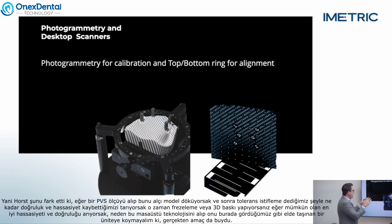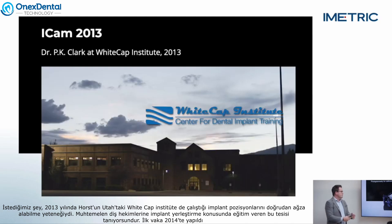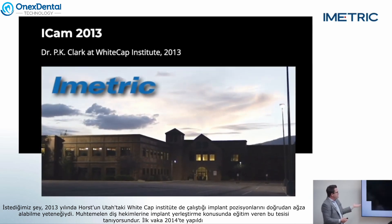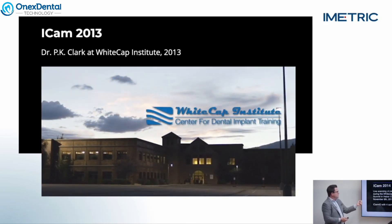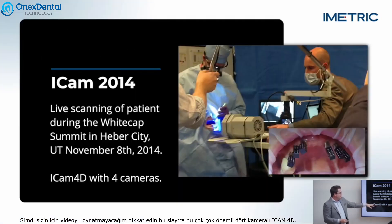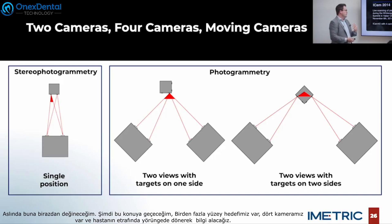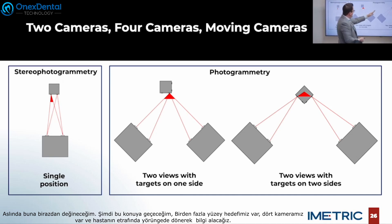If we're looking for the best possible precision and accuracy, why not take this desktop technology and put it into a handheld unit? That was really the goal — the ability to capture implant positions right in the mouth. In 2013, Horst worked with the Whitecap Institute in Utah. The first case was done in 2014. Very importantly, the iCam-4 has four cameras. In order to be true photogrammetry you need at least three cameras, and we have four moving cameras — that's very important.